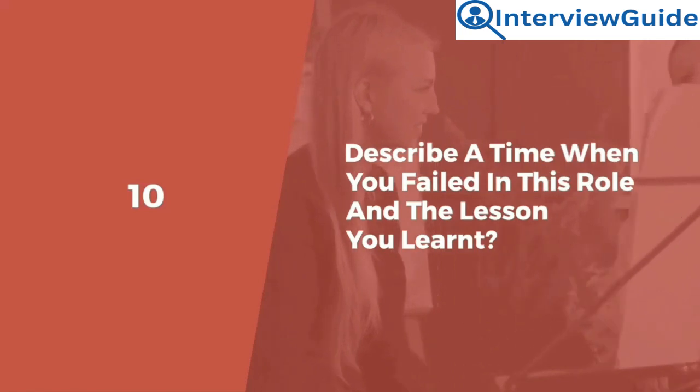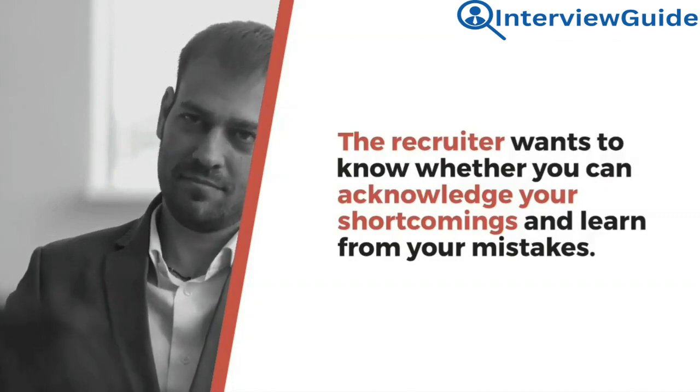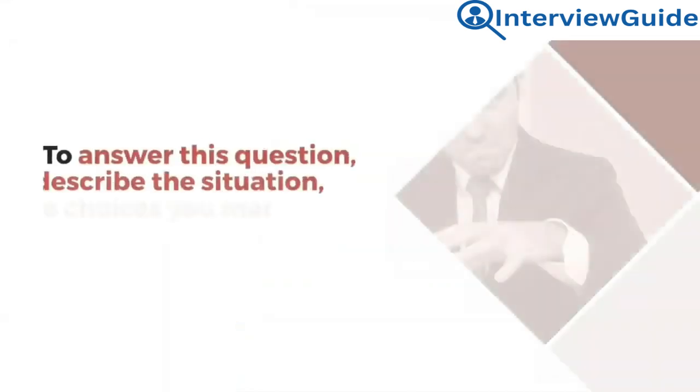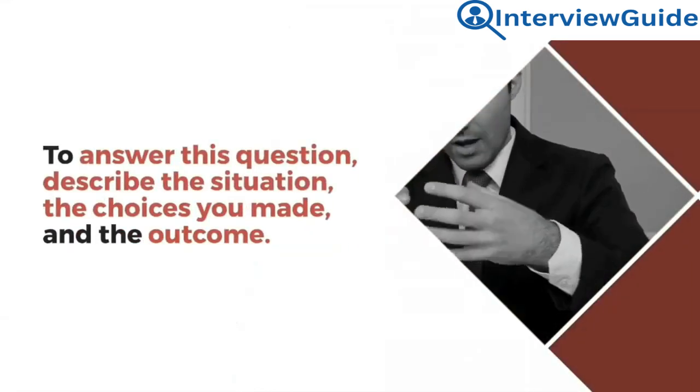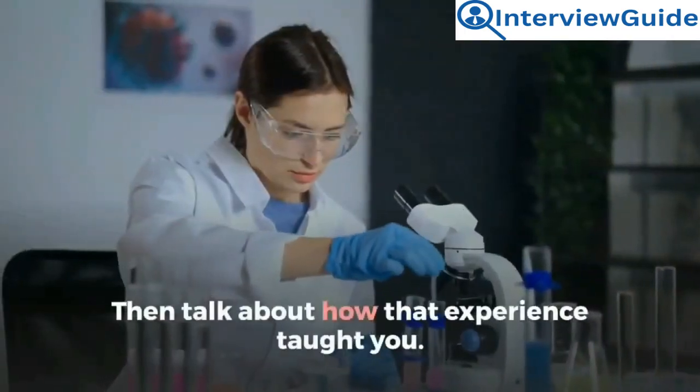Question 10: Describe a time when you failed in this role and a lesson you learned. The recruiter wants to know whether you can acknowledge your shortcomings and learn from your mistakes. To answer this question, describe the situation, the choices you made, and the outcome. Then talk about how that experience taught you.